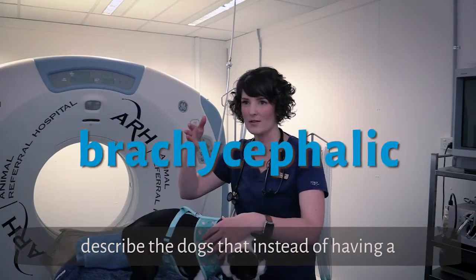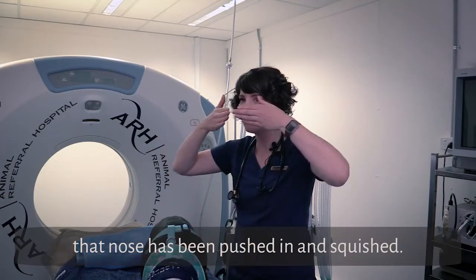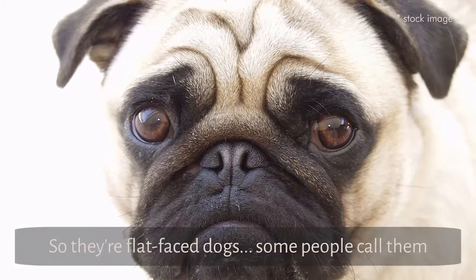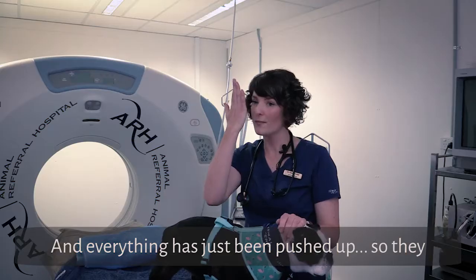Brachycephalic is the word that we use to describe dogs that, instead of having a nice normal long nose, have had that nose pushed in and squished — so they're flat-faced dogs. Some people call them flat faces, squishies, or squish noses. Everything is just being pushed up, so they have a lot more tissue in a much smaller space.